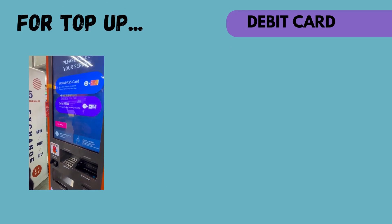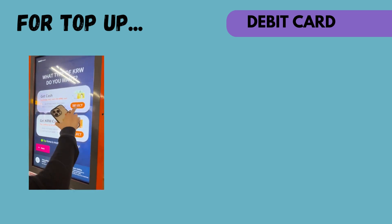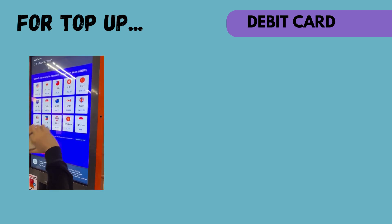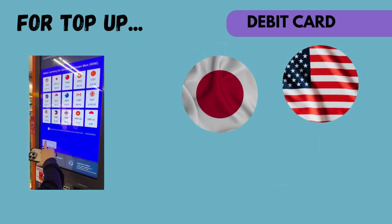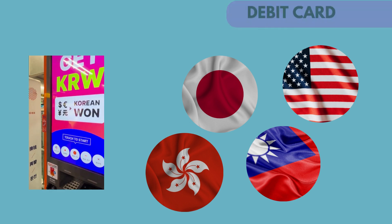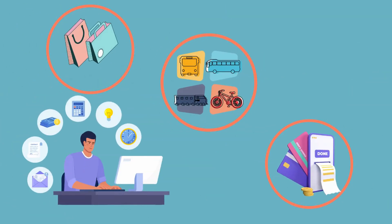In the aspect of top-up, if you want to use the function of a debit card, you can use the WildPass machines to top-up. Not only Korean cash, but also many countries' cash are also accepted for top-up, such as America, Japan, Taiwan, and Hong Kong. If you want to top-up for the transportation card function, you can just top-up in different top-up machines in each metro station. The WildPass card can be widely used in different types of shops in Korea.